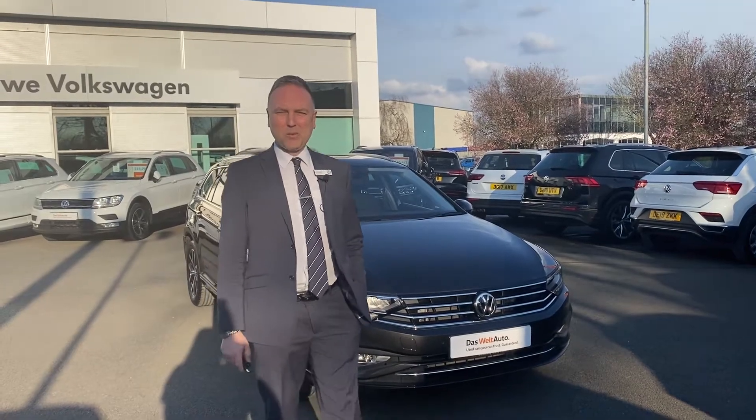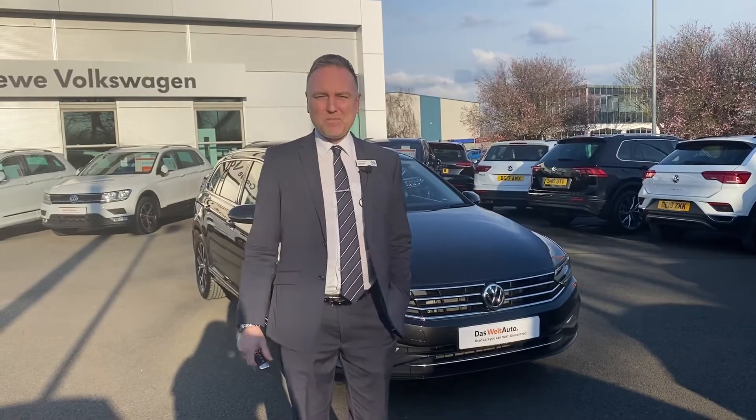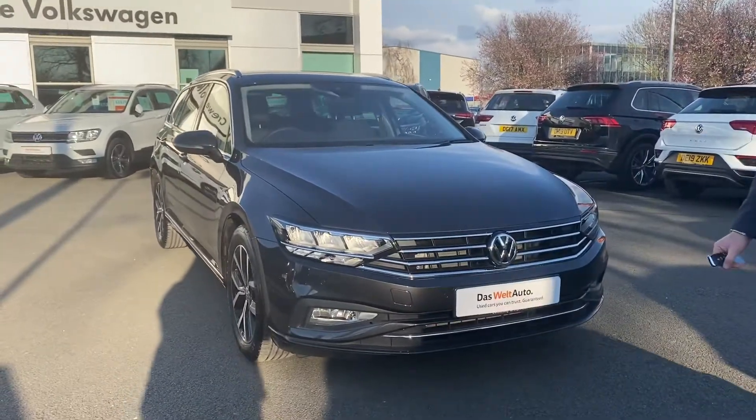Hi, I'm Paul and welcome to Crew Volkswagen. Behind me I'm just going to show you a Passat Estate. This is a Passat Estate SEL — it's the new shape, a 2 litre SEL.